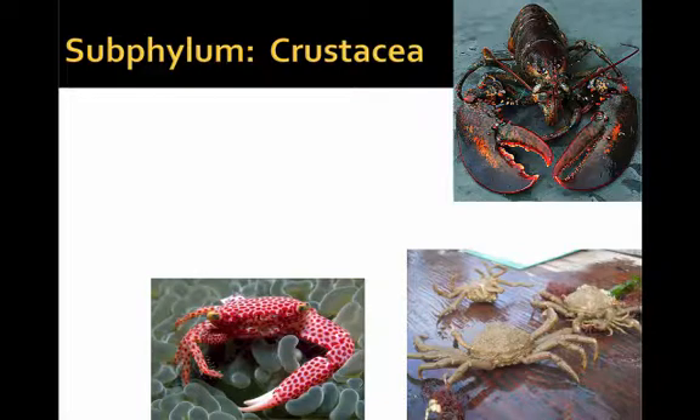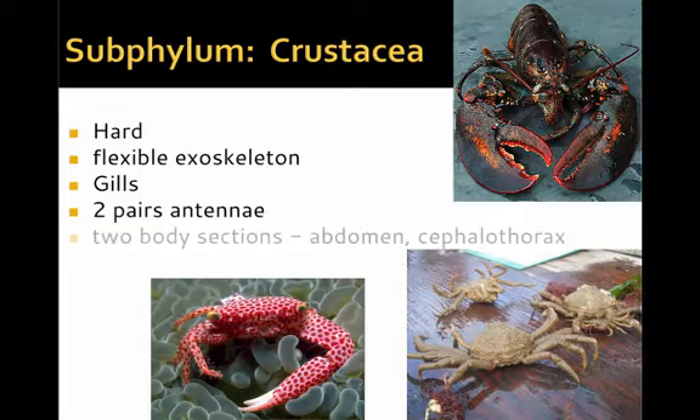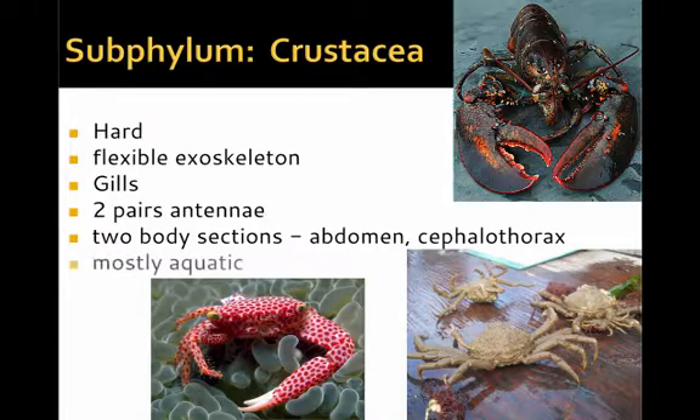The phylum Arthropoda also has a subphylum called Crustacea. They have a particularly hard but flexible exoskeleton, especially at the joints, which is important for movement. They have gills, which even in land forms must be kept very moist for gas exchange. They have two pairs of antennae and two body sections — the abdomen and the cephalothorax, the combined head-chest region. Mostly they're aquatic, yet there are many land forms, particularly land crabs and isopods.